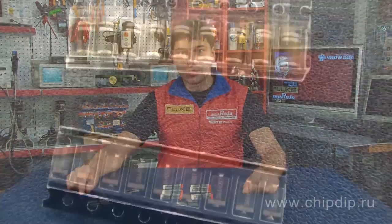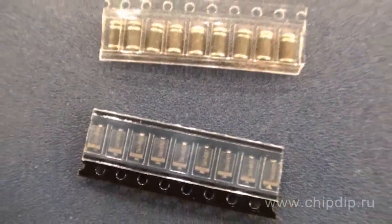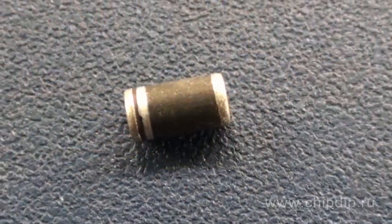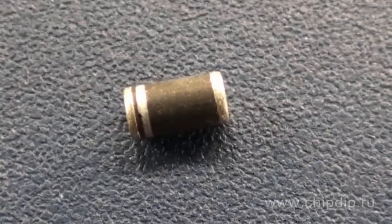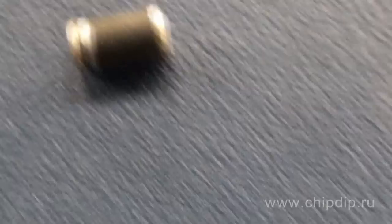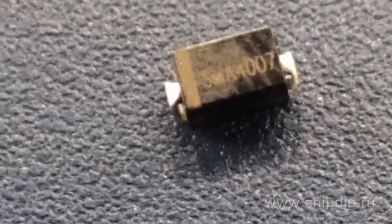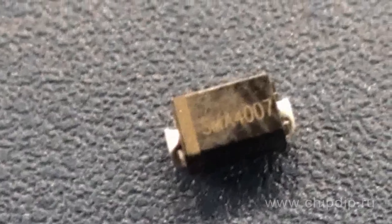1N40 series diodes also have a leadless package for surface mounting. Labels for such diodes start with the prefix SM, SMALL, etc. For example, this is an SM4007 diode in a DO213AB package — MELF in other words — and this is an SM4007 in a DO214AC package.